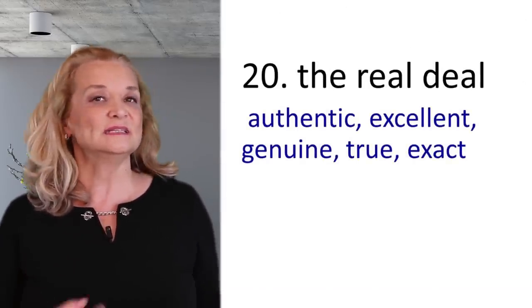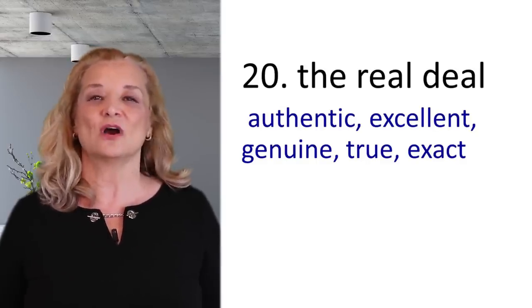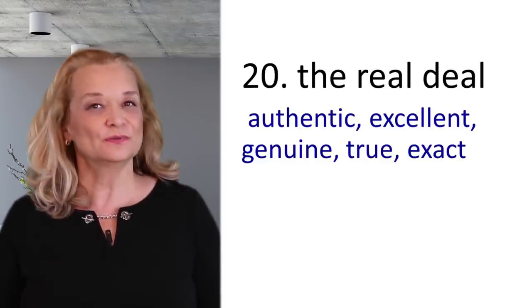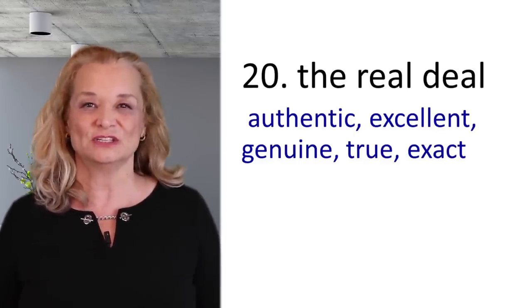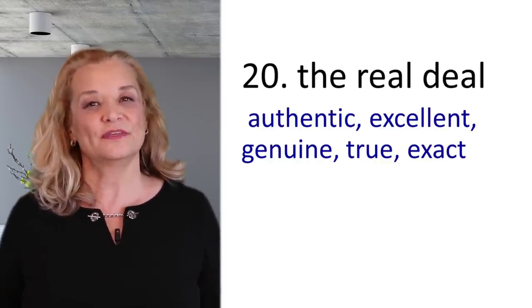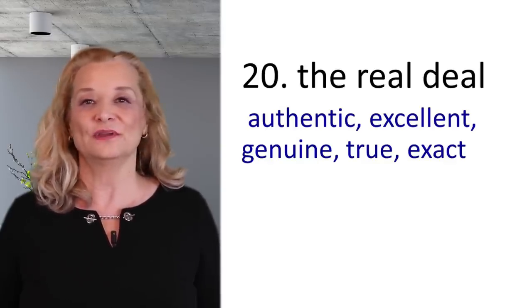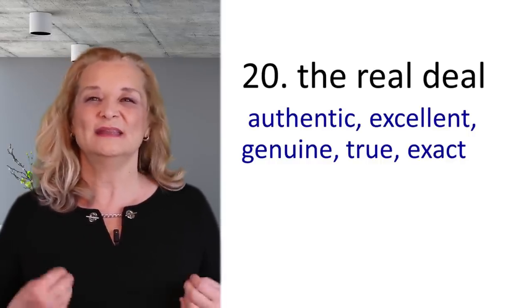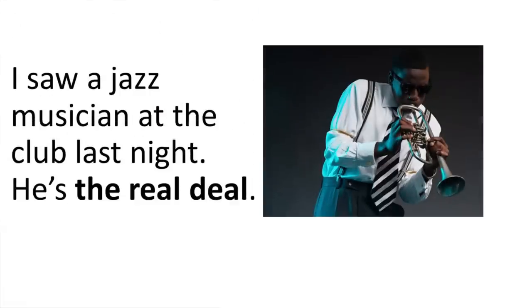The final expression is 'the real deal.' When something is authentic, excellent, and genuine — not fake, not an imitation — you say it's the real deal. This expression is used for a person or a thing that is seen as authentic and not inferior in any way. For example: He's an expert — he's the real deal. That politician is honest and speaks from his heart — he's the real deal. I saw a jazz musician at the club last night — he's the real deal.